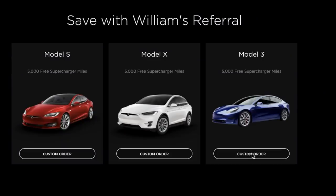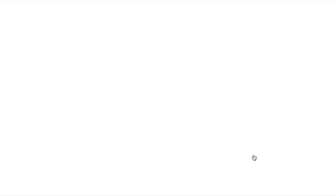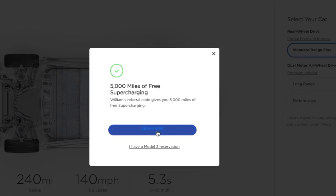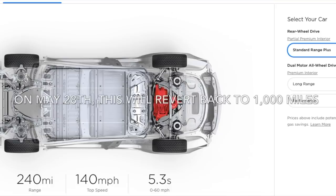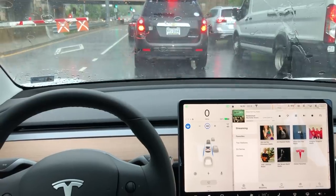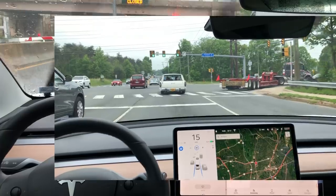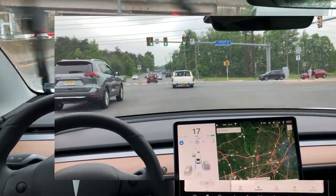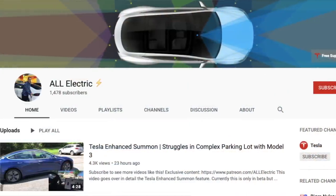Before we go, if you use my referral code down below, you can get 5,000 miles of free supercharging if you purchase or lease a Tesla — that goes for all models, including the Model 3. Keep in mind this offer reverts back to 1,000 miles on May 28th, so order before that date to get 5,000 miles. I hope you liked this video — please give it a thumbs up. I've got several more videos planned for later this week, so stay tuned. Thank you for watching, don't forget to subscribe, and I'll see you in the next one.